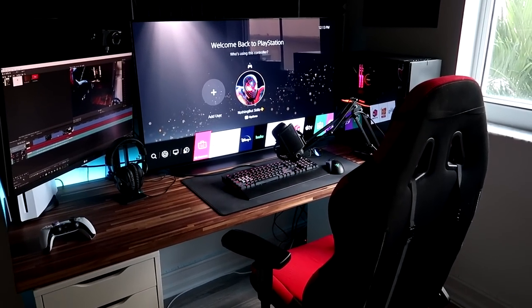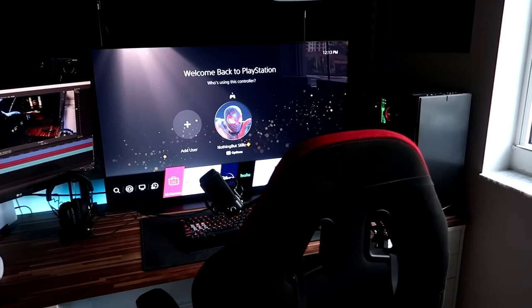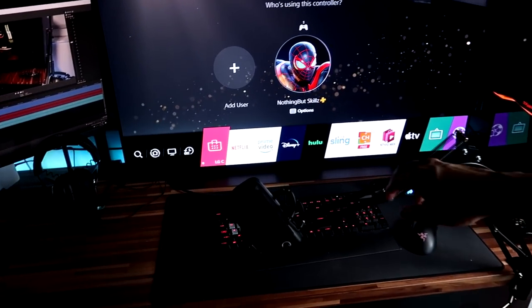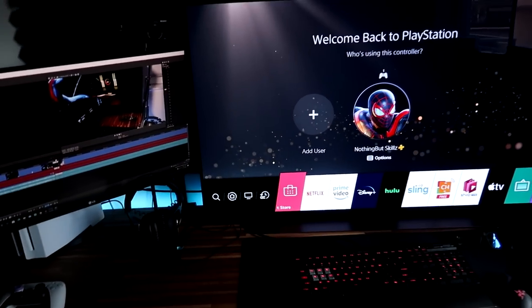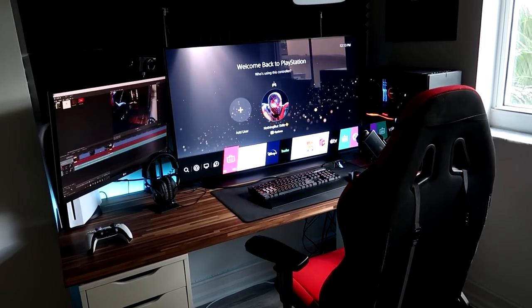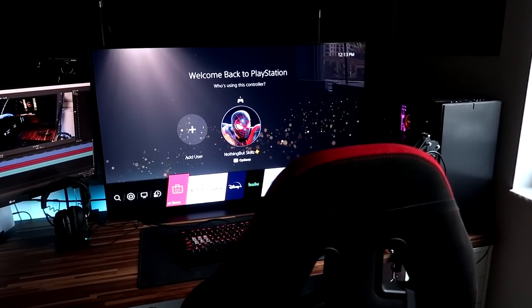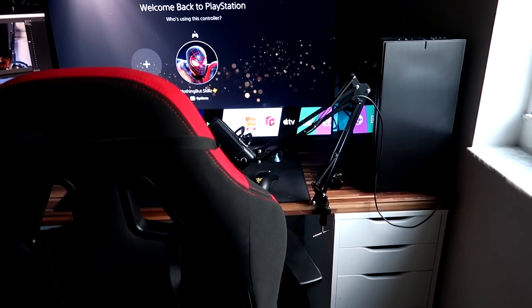This right here is my 2020 gaming system. When I started YouTube three years ago, we started with a small little TV and a PlayStation 4, and that's how I was doing all of my content. So to come to where we are right now, it's pretty amazing to see it evolve. Hopefully you guys are excited for the full breakdown of this gaming setup. Let's get into it.